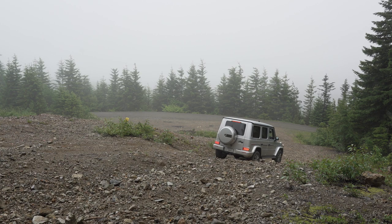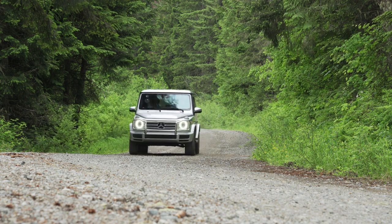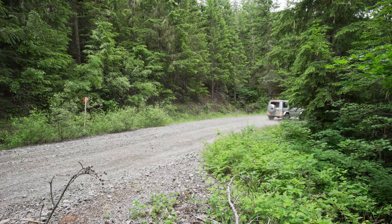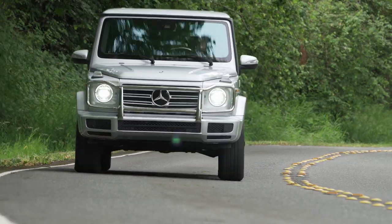Because the G550 only came with all-season radials, we're going to skip anything more challenging. But I think it's easy to see just how capable this machine is. Think of a Jeep Wrangler meets S-Class.